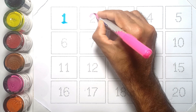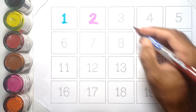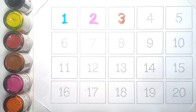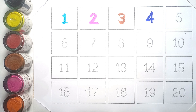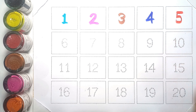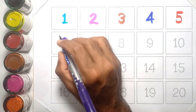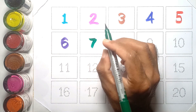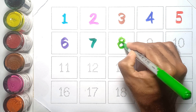One, two, three, four, five, six, seven, eight,